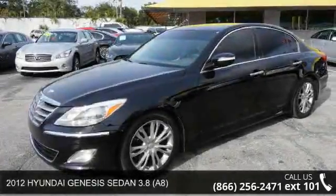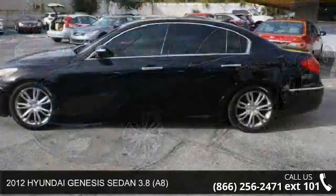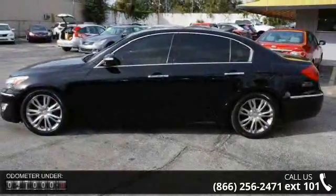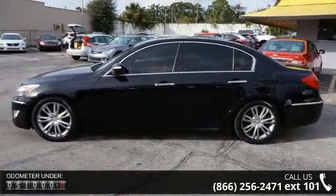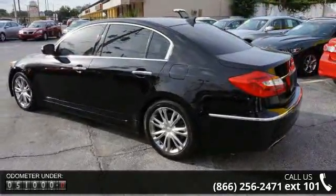Imagine yourself in this 2012 Hyundai Genesis sedan. If you are looking for an automobile with great features, look no further. This vehicle comes with a reliable 6-cylinder engine connected to a smooth-shifting automatic transmission.